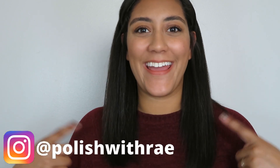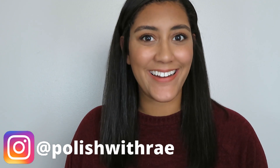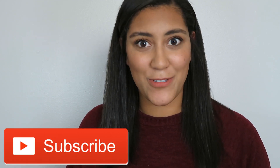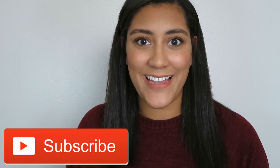Hey! Welcome to Polish with Rae. I'm Rachel and today I'm going to be sharing with you the newest release from Bees Knees Lacquer inspired by American Horror Story Red Tide. Before we get into the polishes, if you're not already subscribed, make sure you do and click the notification bell so you don't miss out on my weekly videos.